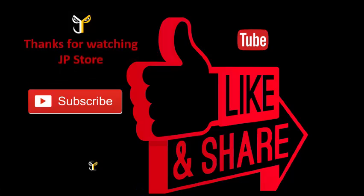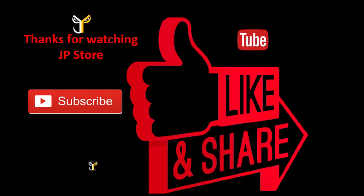Thanks for watching JP store. Please do subscribe, like, and share. See you next time.